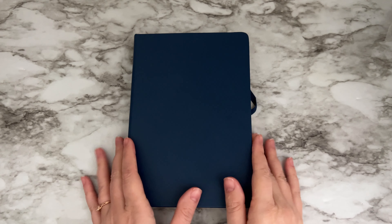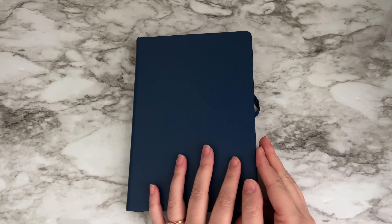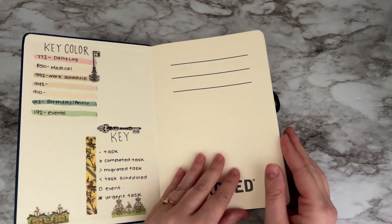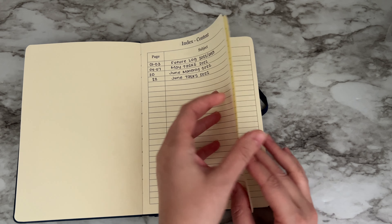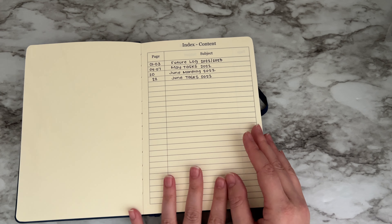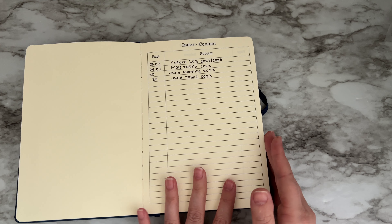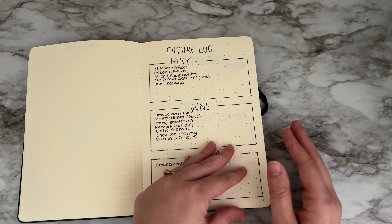Hi everybody, welcome back to my channel. Today I wanted to give you an update on the bullet journal method that I started back at the end of April. I know I haven't given an update in probably three weeks, but I wanted to show you what I added to my bullet journal and how it's helping me have memories. If you haven't seen the setup, go ahead and watch the first video - I'm going to put these in a playlist so it should be easy to find.